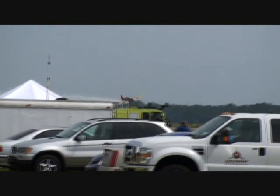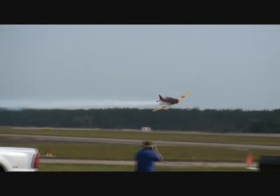Inbound, about 10 feet off the runway, Mr. Brady Cabanas!